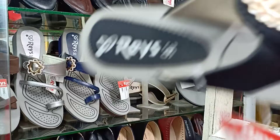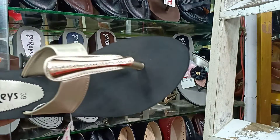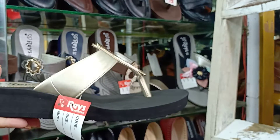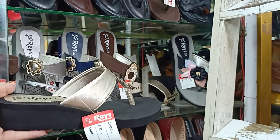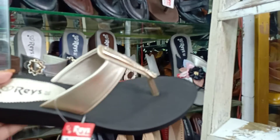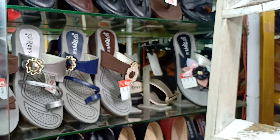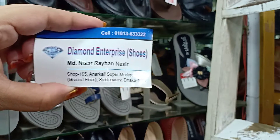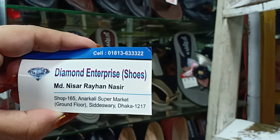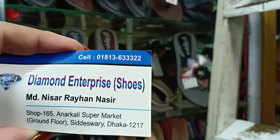Our color is even. This is not like everyone else. We have 2 colors. So you can see the price — it's $6.50. Diamond Enterprise shows the price. Nisar Rahman is the shop owner, our sale number is shop number 165, this is the supermarket.